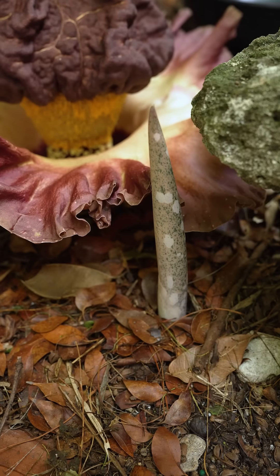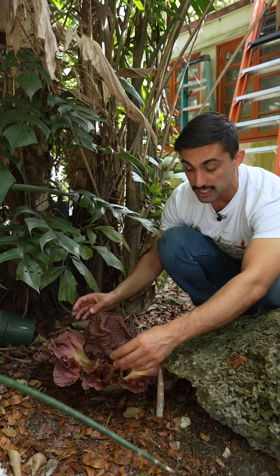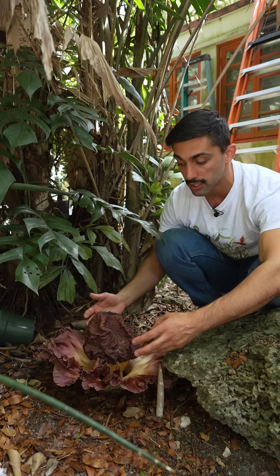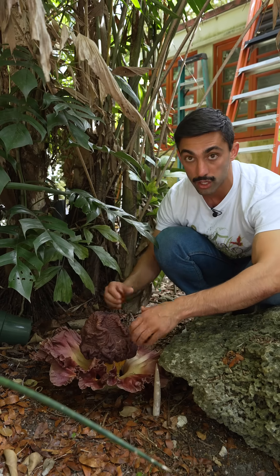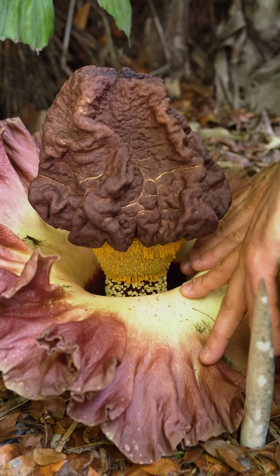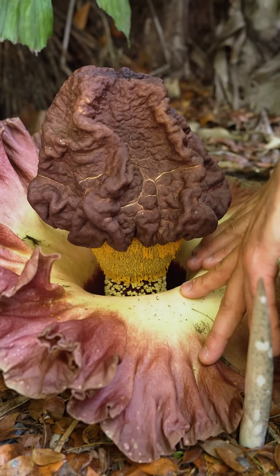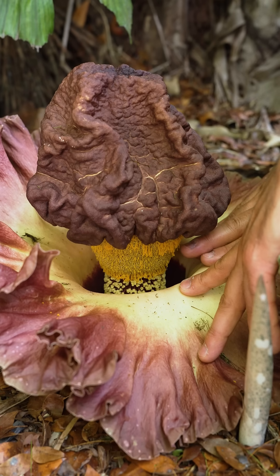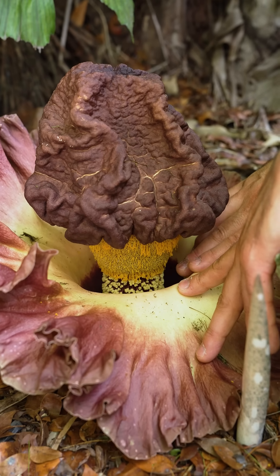So let's break down the structure of this inflorescence. On the outside, we have this fleshy modified leaf-like structure called a spathe. Inner to that, we have this column called the spadix. Here at the bottom of the spadix are a cluster of tiny flowers. These individual flowers are unisexual — the ones on the top only produce pollen, and the ones on the bottom only produce seeds and fruits.